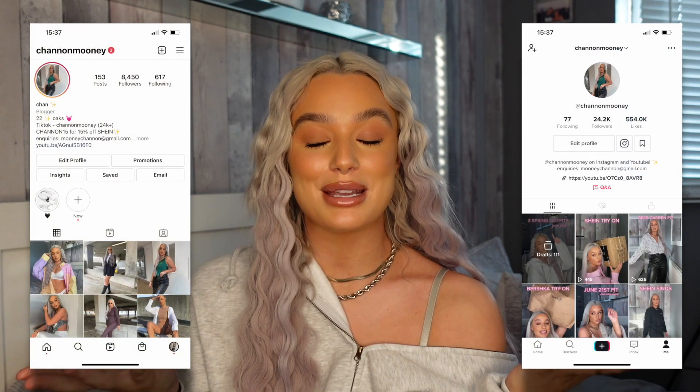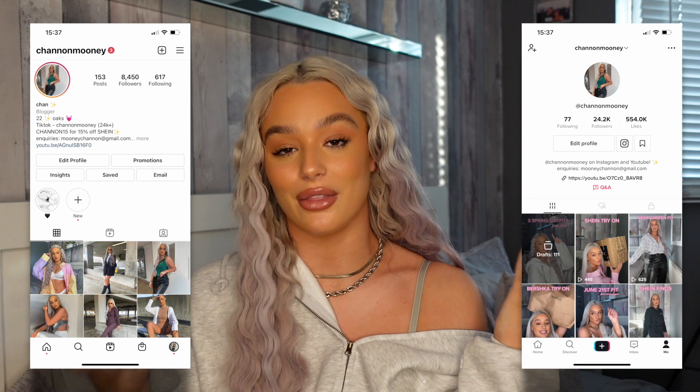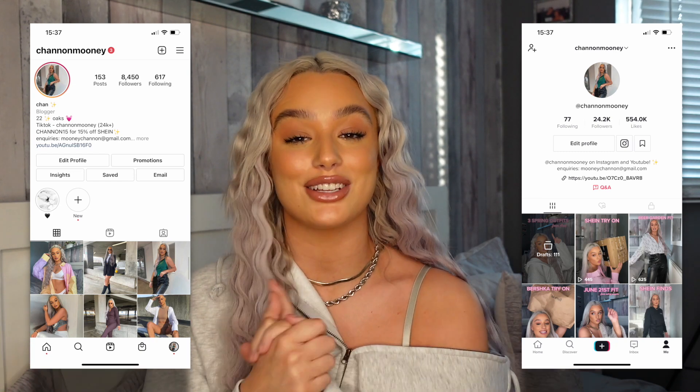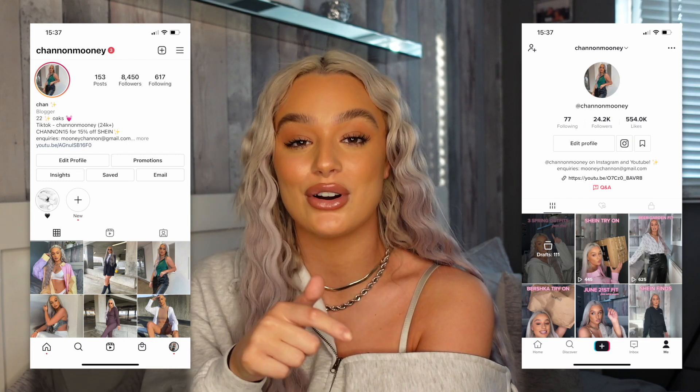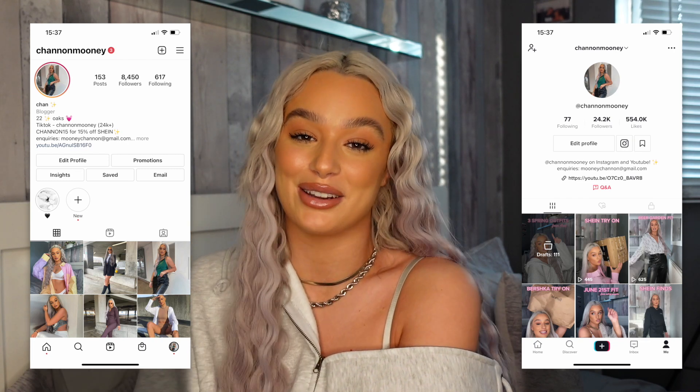My camera battery's on red so I'm going to end this video here. Thank you so much for watching — don't forget to click all the links down below if you're interested in any of it. Don't forget to follow me on my other socials as well. If you did enjoy, smash a big thumbs up, don't forget to subscribe down below for more, and I'll see you guys very soon with a brand new video.